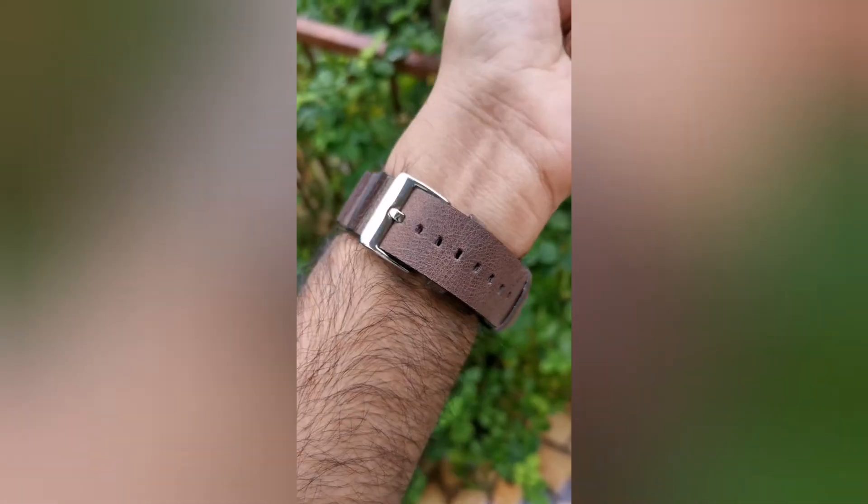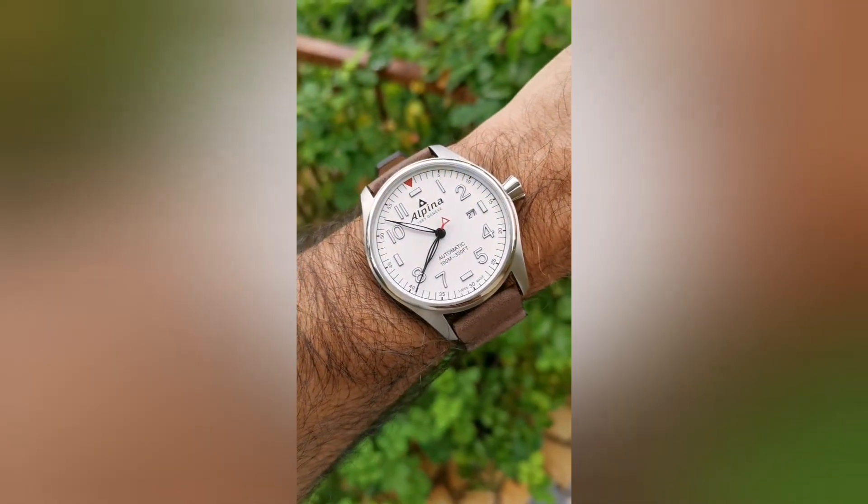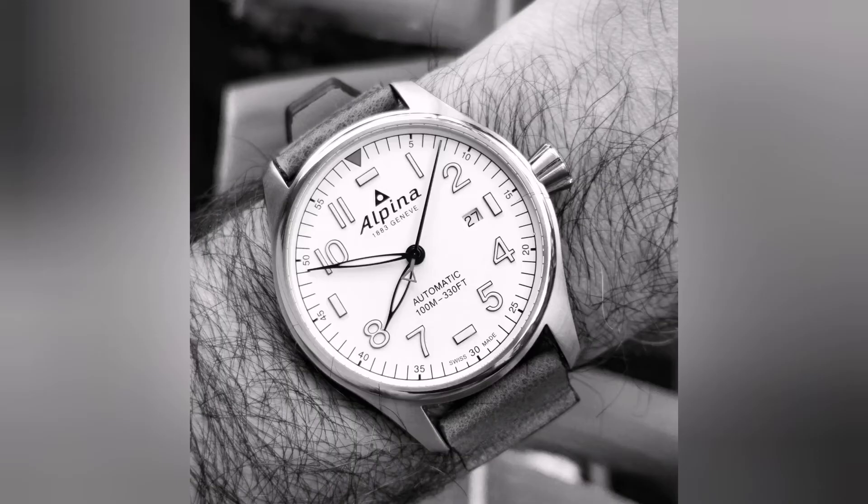For Flyer Friday I chose this beautiful Alpina watch. It's an amazingly well-made watch — absolute value for money and it's a classic. Love this watch, one of my favorites.